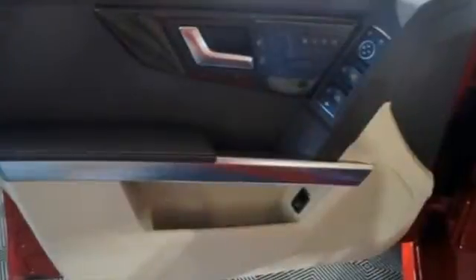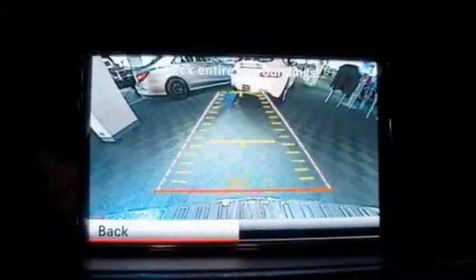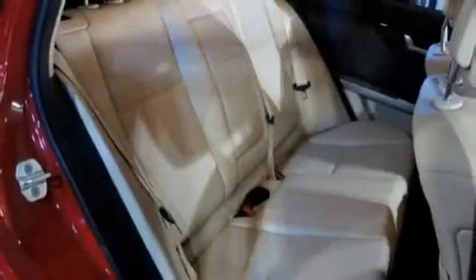It has cargo space galore — up to 54.7 cubic feet — and it's safe with an emergency communication system, multiple airbags, fog lights, and stability and traction control.